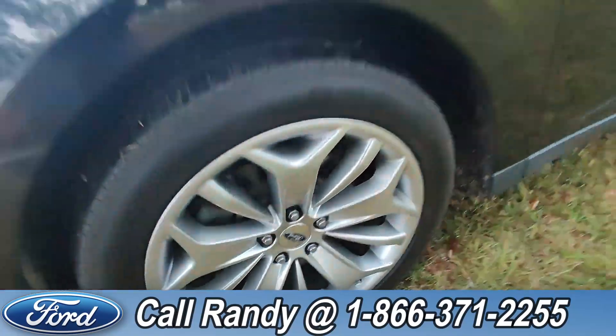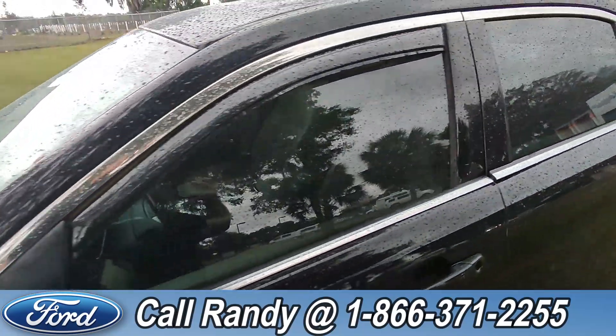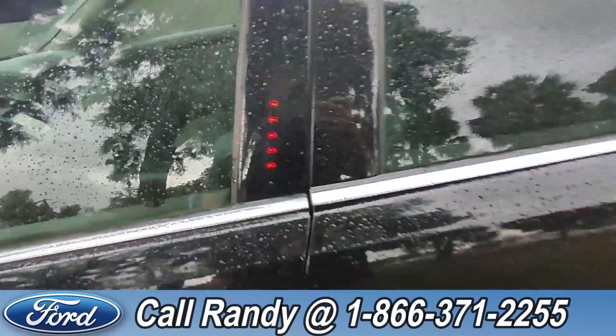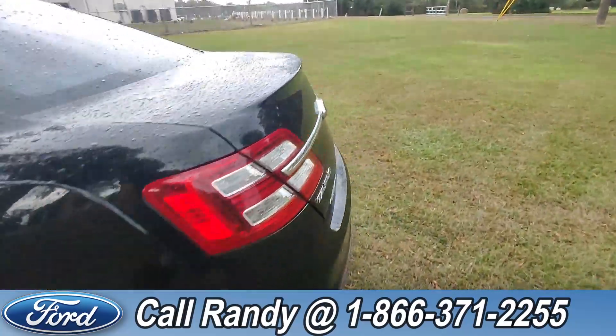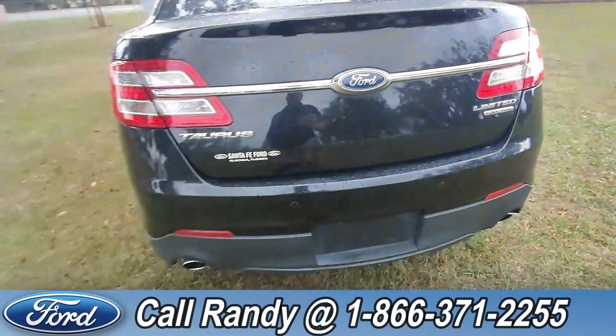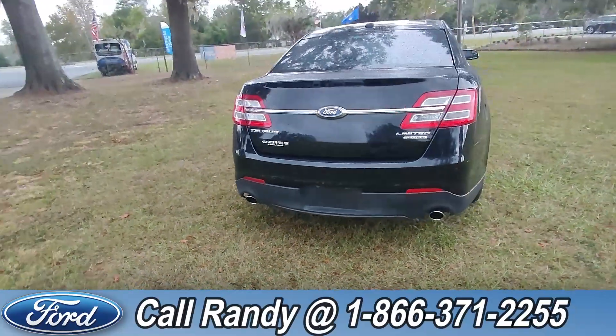In the front we've got alloy wheels, tinted windows, sunroof, and keypad entry. If you go around the back, it also has a backup camera, backup sensors, and dual exhausts.